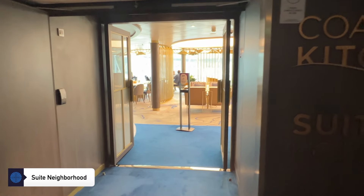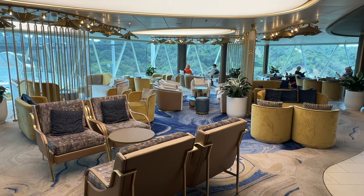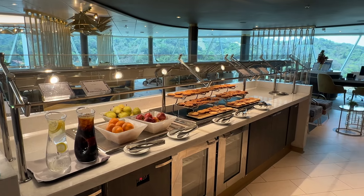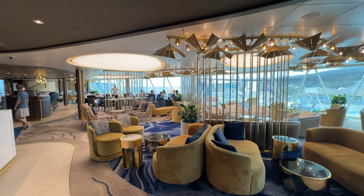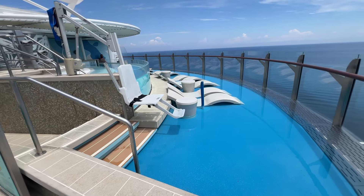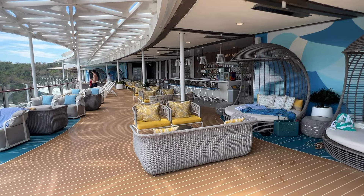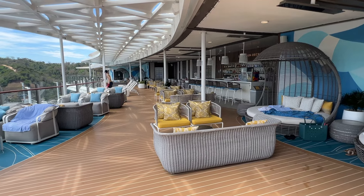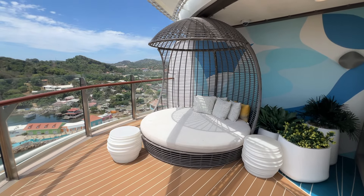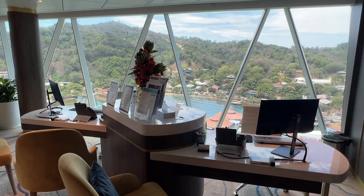If you've booked a suite on Decks 17 and 18, you'll be able to utilize an exclusive neighborhood all your own. The suite neighborhood is a private space where guests can enjoy indoor and outdoor activities in a less crowded environment, including the private suite lounge inside the Coastal Kitchen restaurant, a sundeck, pools, and lounge chairs. The only issue with the sundeck is that it's right above the sports deck, so there's some noise from that area, but the aft views are spectacular. The suite lounge provides a sophisticated setting for guests to relax, plus you'll have dedicated concierge staff who can help with just about anything.